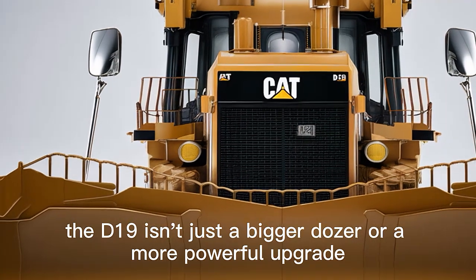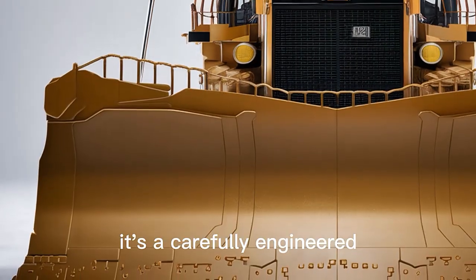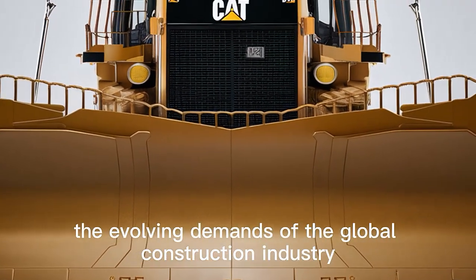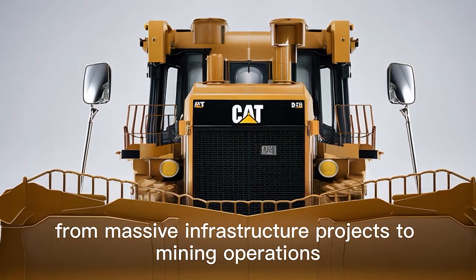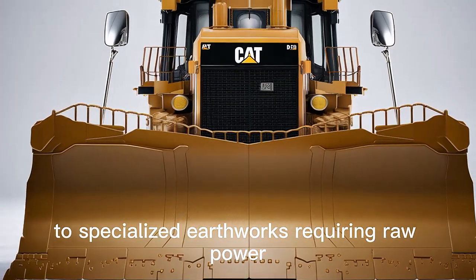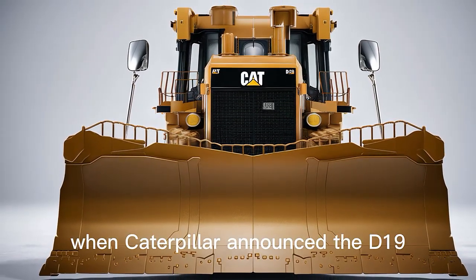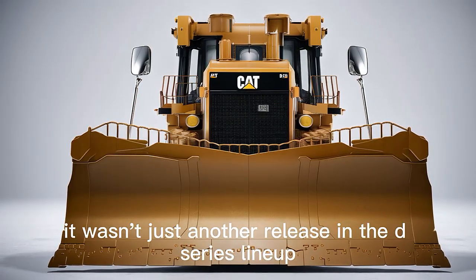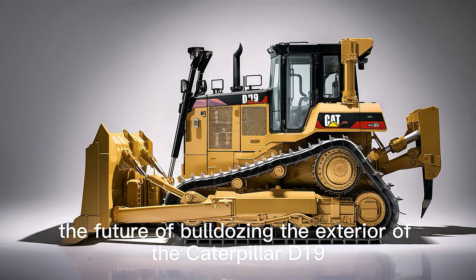The D19 isn't just a bigger dozer or a more powerful upgrade. It's a carefully engineered, highly refined machine that takes into account the evolving demands of the global construction industry — from massive infrastructure projects to mining operations to specialized earthworks requiring raw power balanced with efficiency and operator comfort. When Caterpillar announced the D19, it wasn't just another release in the D series lineup. It was a statement that they were ready to redefine the future of bulldozing.